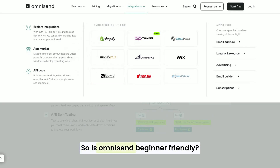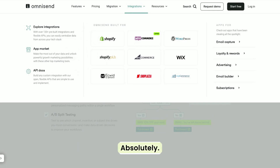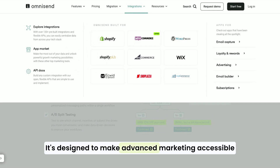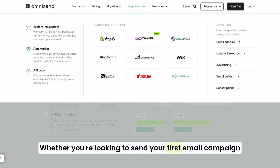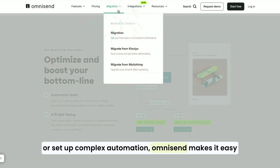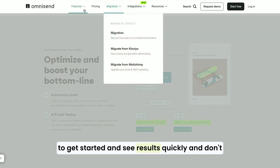So, is OmniSend beginner-friendly? Absolutely. It's designed to make advanced marketing accessible to everyone, no matter your experience level. Whether you're looking to send your first email campaign or set up complex automation, OmniSend makes it easy to get started and see results quickly.